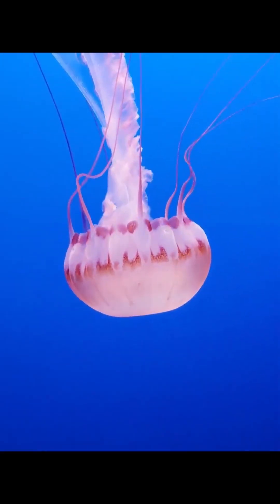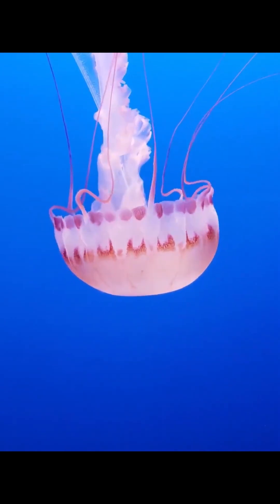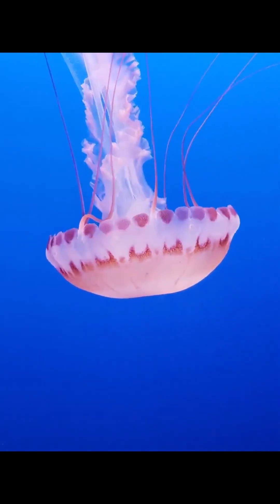Jellyfish with simple eyes are able to work out which direction the sun is in and whether they are moving up or down in the water.